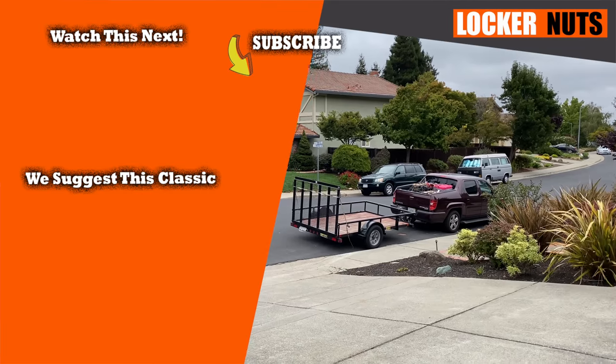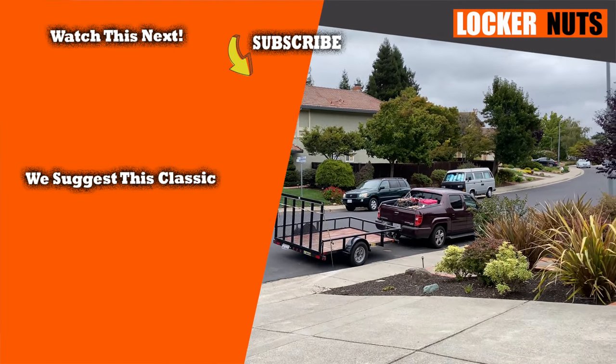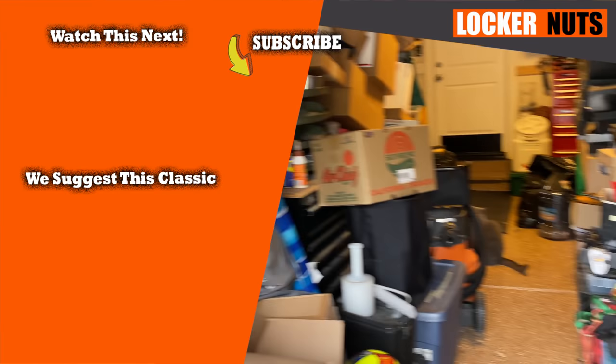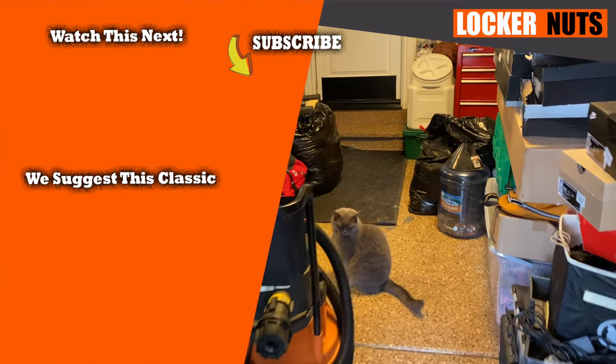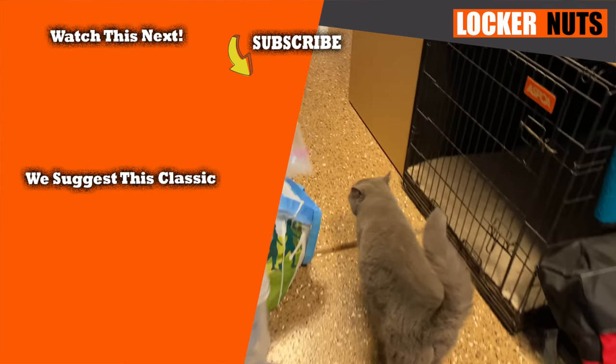Thanks so much for watching — hit the thumbs up and the subscribe button, I always ask and I really appreciate it. Until next time, good luck, God bless, we'll see you next time on Locker Nuts! See that truck and trailer — I am ready to go, just finishing editing and then off to load the trailer for our garage sale tomorrow. We've got a ton of stuff to sell!